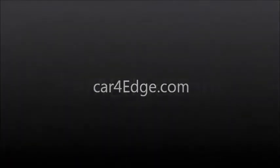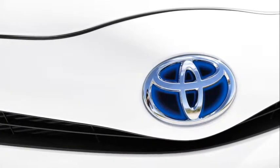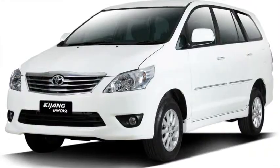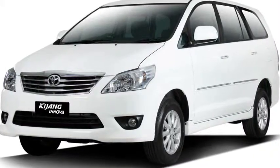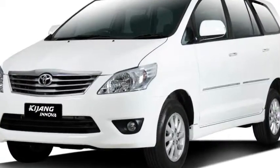Japanese auto giant Toyota has sold over four lakh units of Innova in India ever since its introduction in 2005, and to mark this occasion, the company has now launched a special edition Toyota Innova.